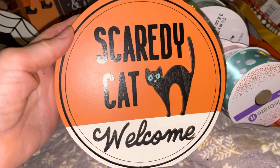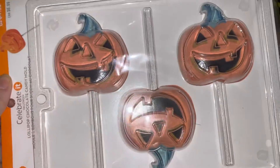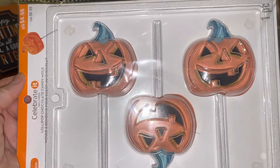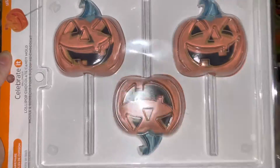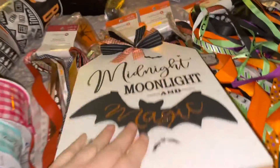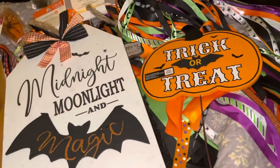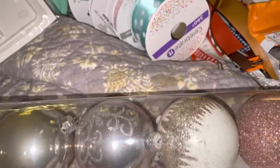There's a 'Scaredy Cat Welcome' sign. Then I got some molds — I don't even know what I did with the candy corns. There are two candy corn molds and pumpkin/jack-o-lantern molds. Two of the other ones are candy corns and I don't know where I put them, but they're in my room somewhere.